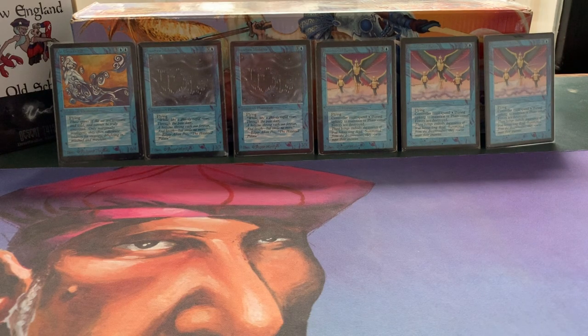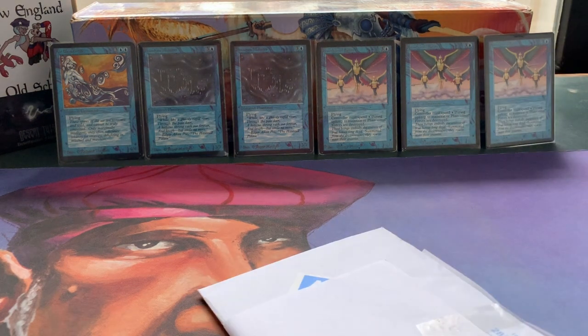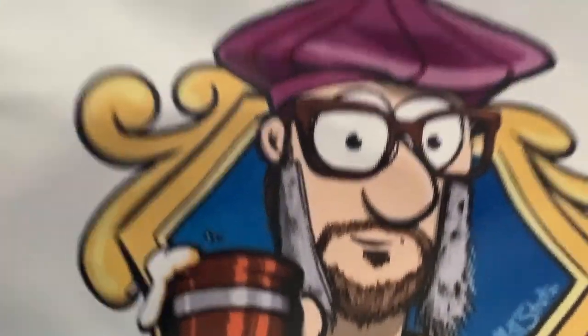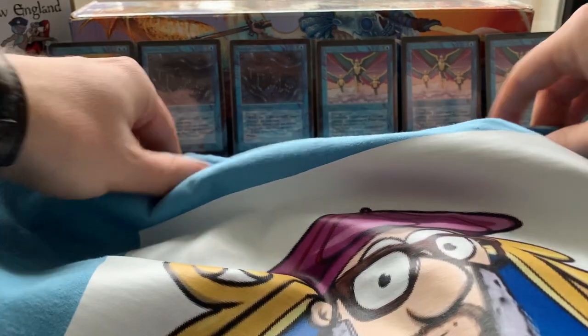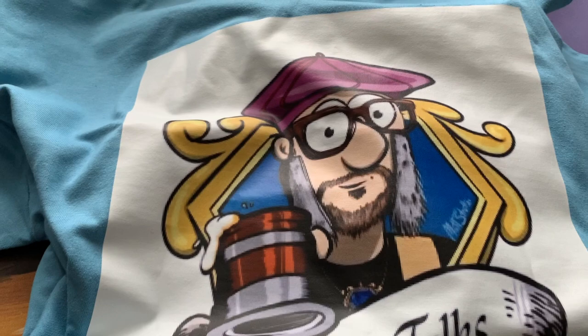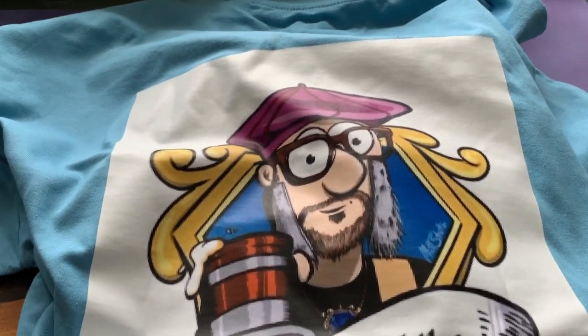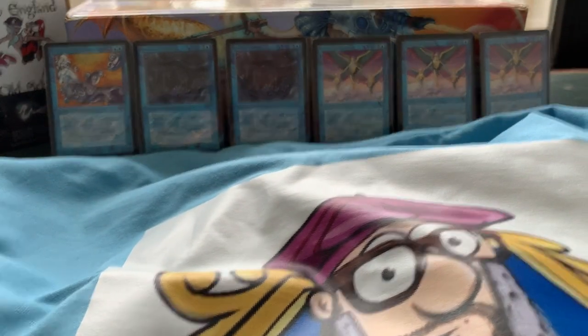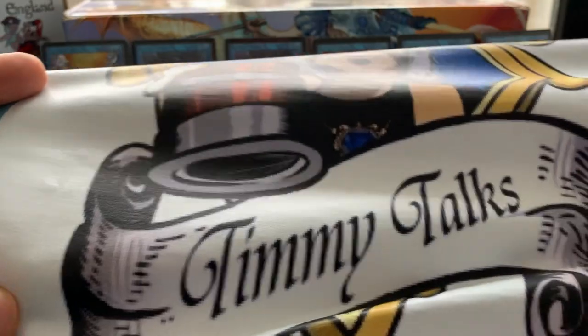Welcome to another episode of Timmy Talks, the channel where we talk old school Magic. We've got two really sweet letters and we have a t-shirt — look at this! I actually got a t-shirt sent to me from Belgium by Petra. Thank you so much, Petra. I really had to laugh when I opened it up. It actually fits, so that's a good thing — I can still fit medium-sized t-shirts!